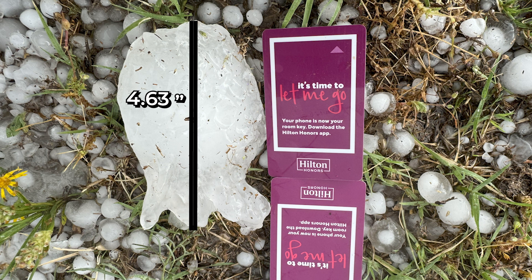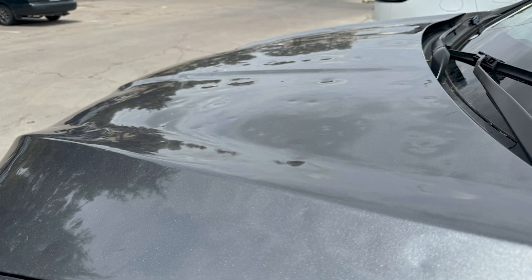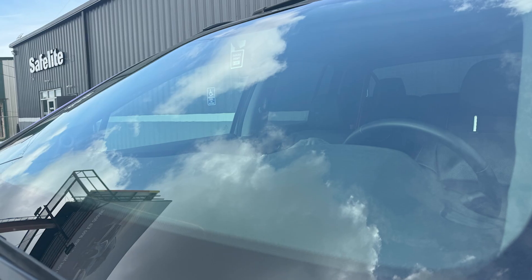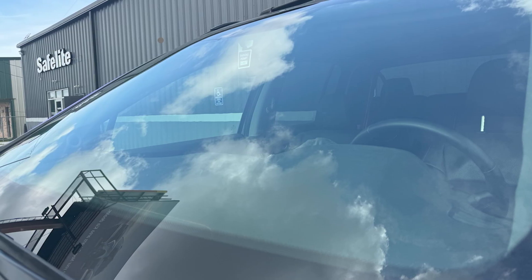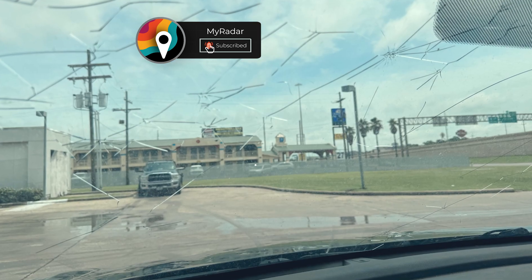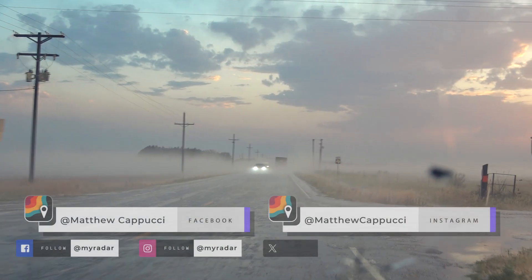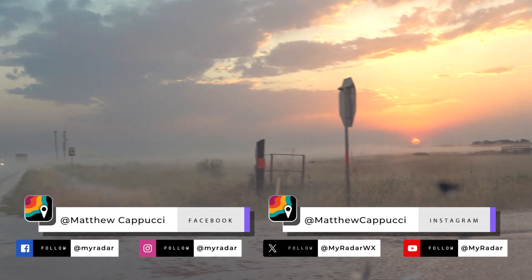It's a new record for Hockley County, Texas. My truck, meanwhile, got some more dents — nothing new. And the windshield didn't really fare so great, but that's alright. As they say in the commercials, Safelite repair, Safelite replace. I'm MyRadar meteorologist Matthew Cicucci.